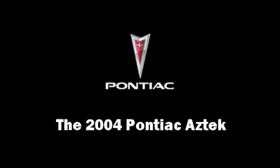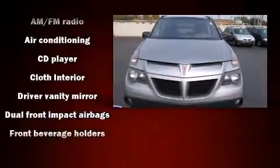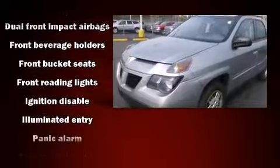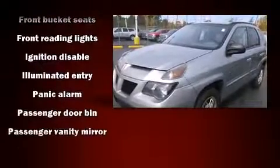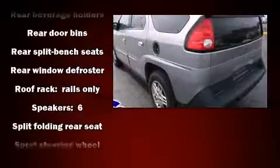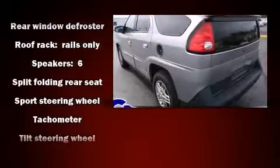Come test drive this 2004 Pontiac Aztek. It features an automatic transmission, front-wheel drive, and a refined six-cylinder engine. It distinguishes itself from the competition with features such as one-touch window functionality, remote keyless entry, and a split folding rear seat.